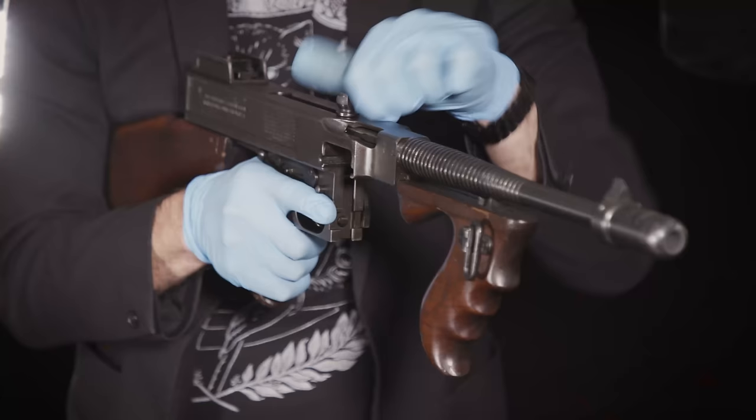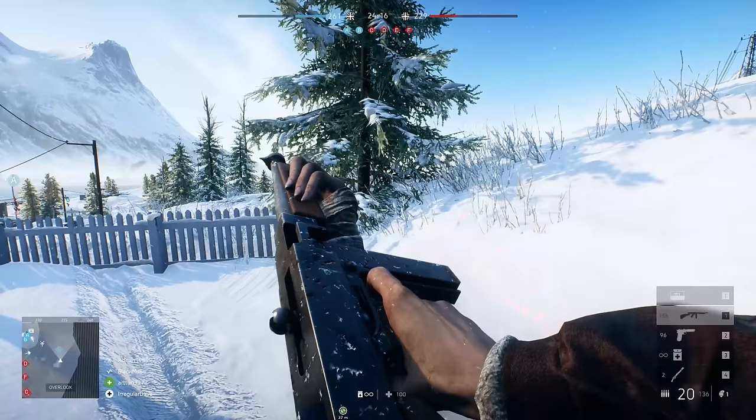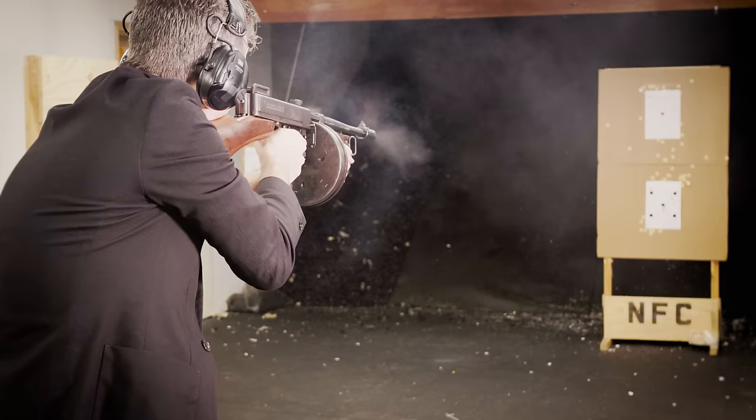You know what this is? This is a Chicago Typewriter. Keep the change, you filthy animal.